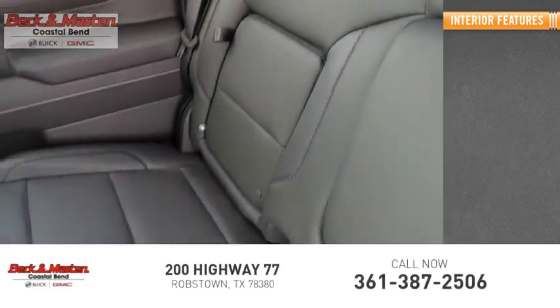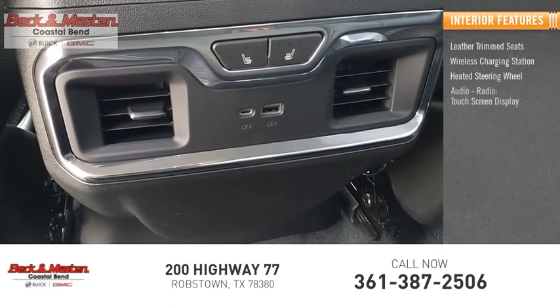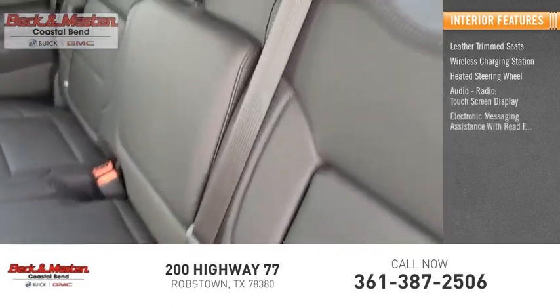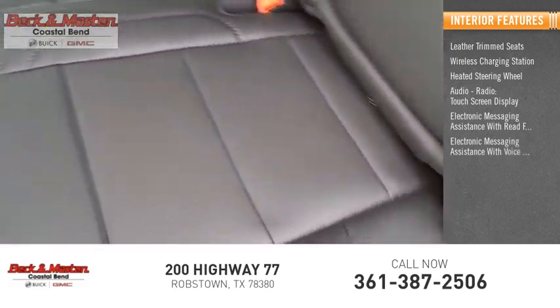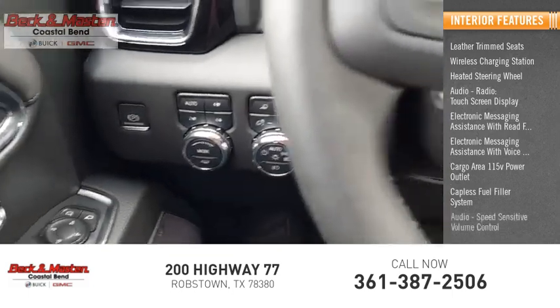Inside you'll find leather trim seats, wireless charging station, heated steering wheel, audio radio touch screen display, electronic messaging assistance with read function, electronic messaging assistance with voice recognition, cargo area 115-volt power outlet, and a capless fuel filler system.